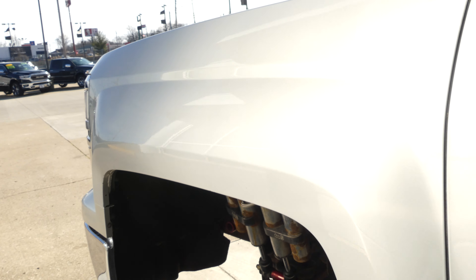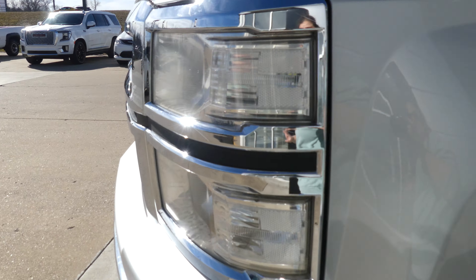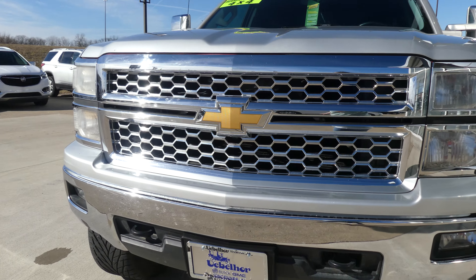Silver ice metallic exterior paint. This truck does come equipped with remote start. Look at that gorgeous chrome Chevy grille.